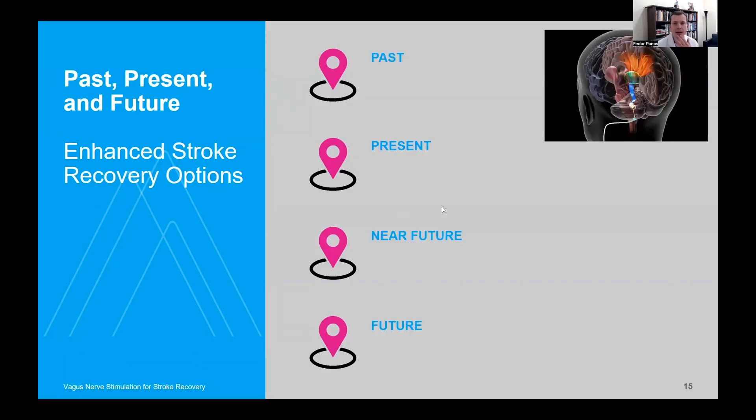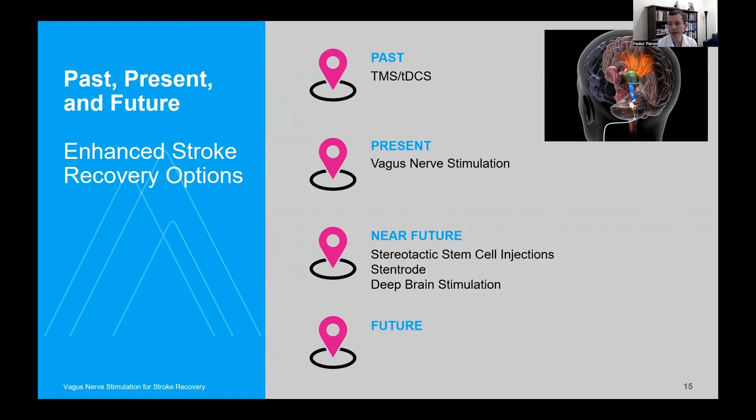Here's a quick review of where we stand in the realm of stroke recovery options. The past has focused on transcranial magnetic stimulation as well as direct current stimulation, with some successes, but still not to the point where patients or treatment physicians are fully satisfied. The present now includes this new weapon in our armamentarium — vagus nerve stimulation. In the near future, we'll be offering stereotactic cell injections, Stentrode, and some exciting trials around deep brain stimulation focusing on the dentate nucleus and the posterior fossa. We think the future will involve patient-specific multi-modality neuromodulation, including cellular therapy paradigms.